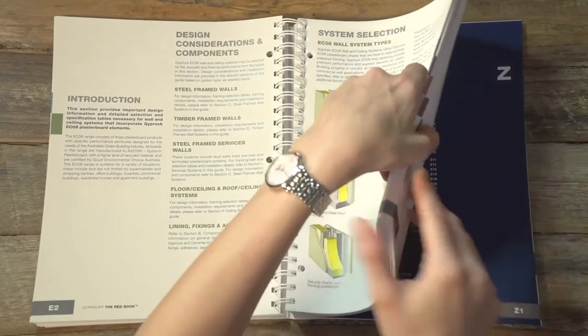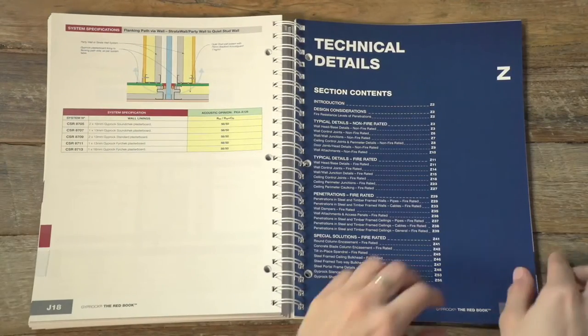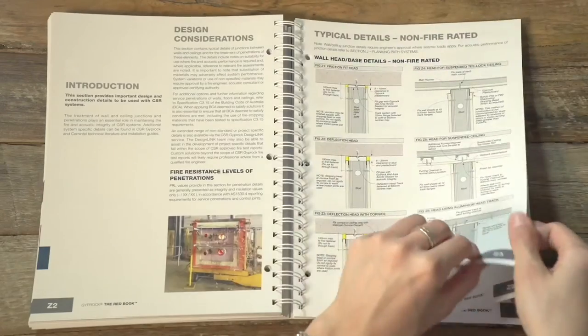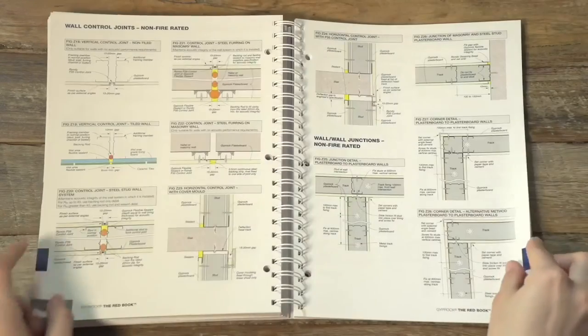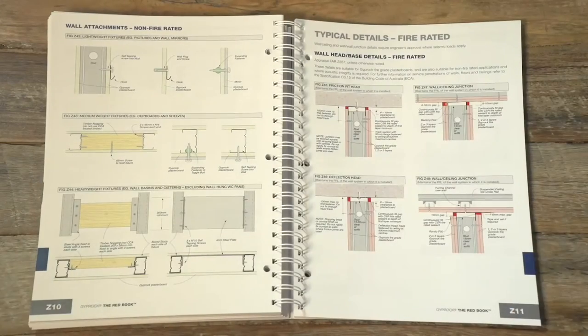A comprehensive technical details section features practical, real-world junction details delivering solutions that are replicable on-site. This section covers penetrations, portal frames, bulkheads and discontinuous blade walls.